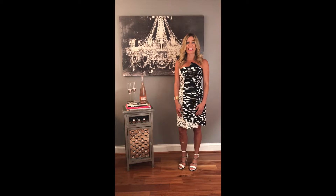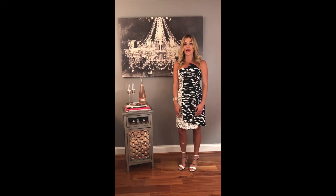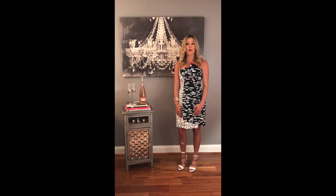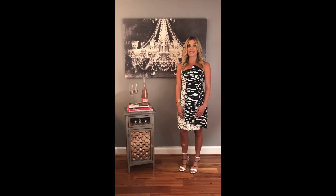Look modern and sleek in asymmetrical hemline dresses or dresses with an uneven hem. An example might be higher on one hip and lower on the other, or uneven in the front of the dress. Google it and you'll see a variety of different styles, perfect to wear from work to evening cocktails.